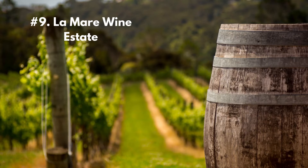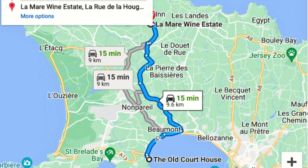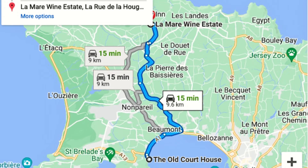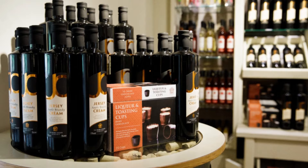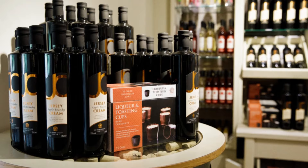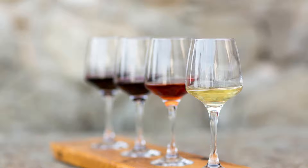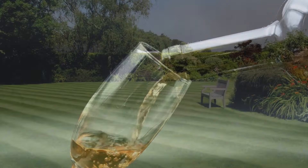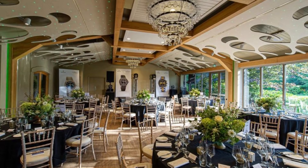Number 9: La Mare Wine Estate is a family-owned vineyard located in the beautiful island of Jersey. Situated on the southwest coast, it has been producing award-winning wines for over 40 years across 25 acres, growing varieties including Chardonnay, Pinot Noir, and Seyval Blanc. The estate also produces luxury spirits including gin, brandy, and vodka using locally sourced ingredients. Visitors can take guided tours, learn about the winemaking process, enjoy wine tastings, and appreciate the estate's commitment to sustainability and eco-friendly practices.